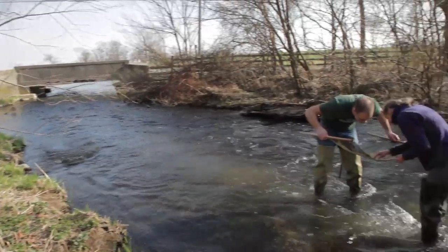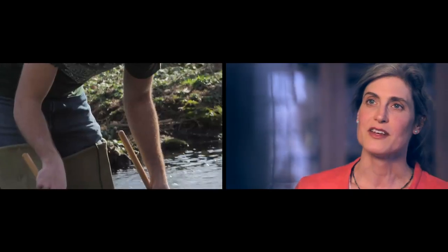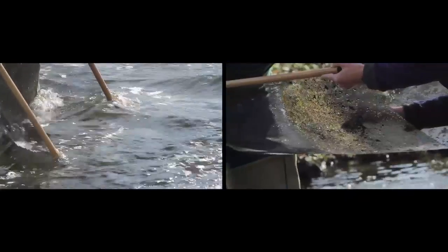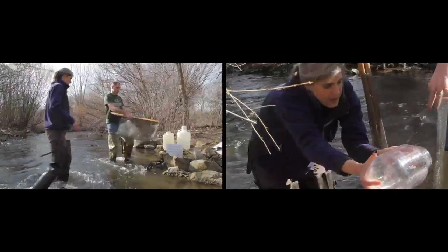Even as early as the first course in our biology sequence, we've moved away from traditional tried and true cookbook type labs to multi-week investigative lab modules. An example of this is the new aquatic ecology lab, where we're taking students first into the field at the Millport Conservancy where they're working in the stream.